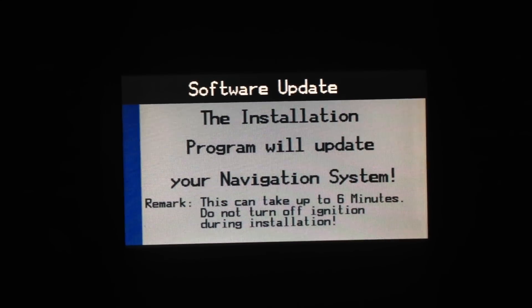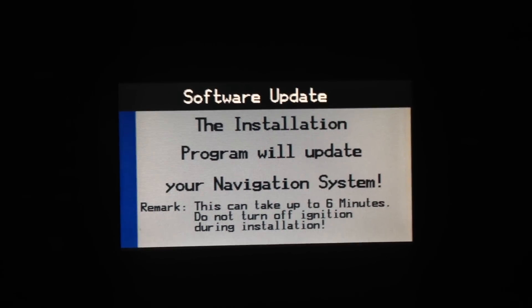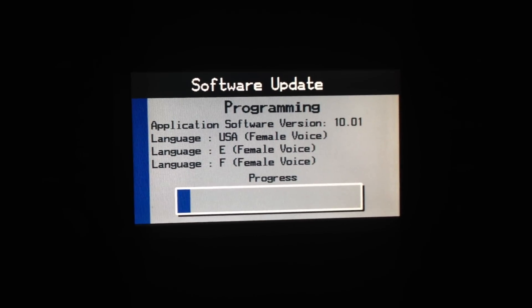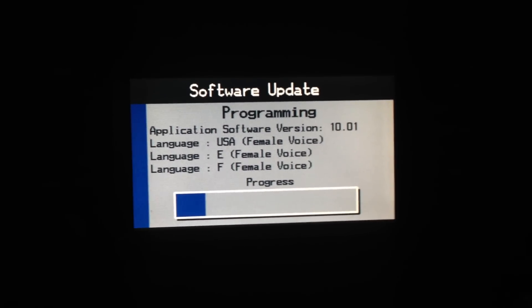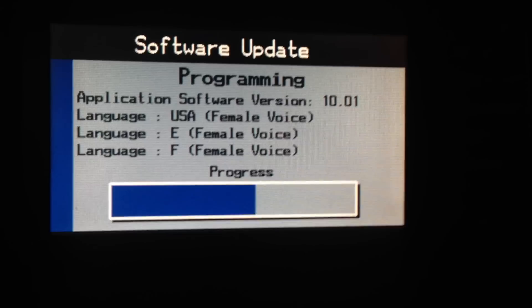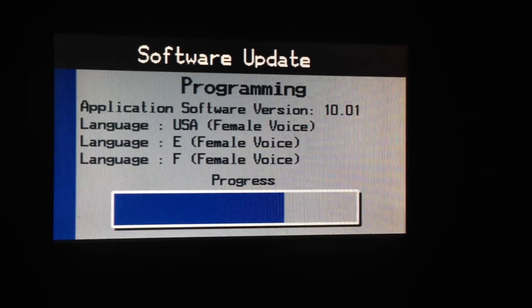Okay, we have this screen — software update. The installation program will update your navigation system. This can take up to 6 minutes. Do not turn the ignition key off during installation. We're also going to leave the door open. Since we're on a Mark IV, this is probably a little bit quicker than the Mark III. If that progress bar is linear, then I would be correct in saying that. It would appear that we do have English and French on here in terms of languages. If that matters to anybody.